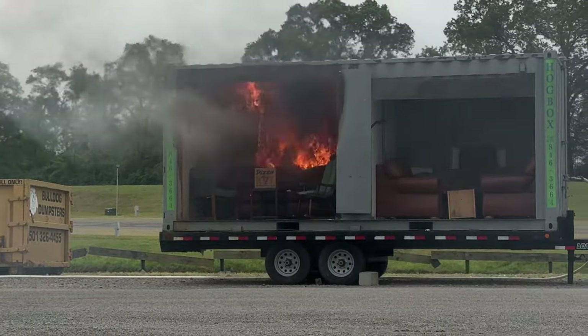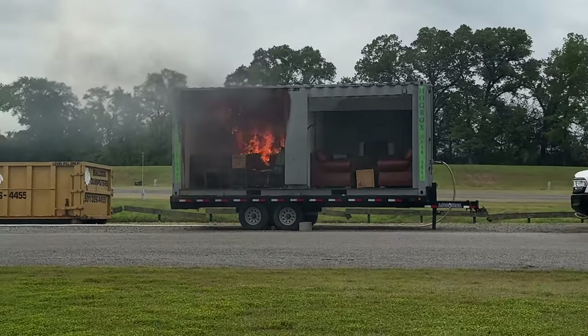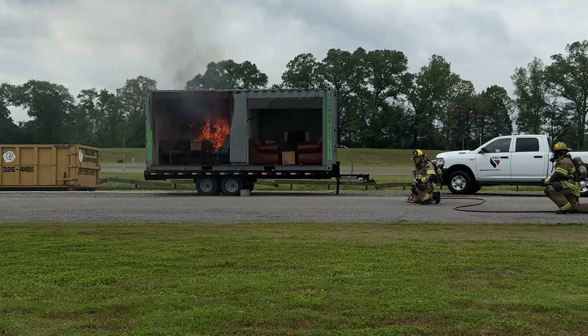Now it's going to get to a point where everything in the room is what they call a flashover. Everything in there that can burn is going to burn, because it gets so hot and the radiant heat hitting it is going to start burning everything off — it looks like spot fires.